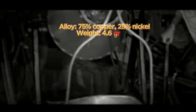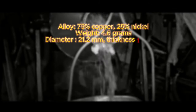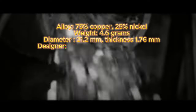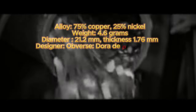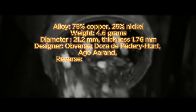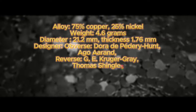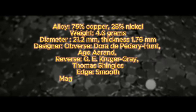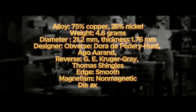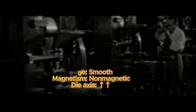It has a weight of 4.6 grams, a diameter of 21.2 millimeters, and a thickness of 1.76 millimeters. The designers and engravers for the obverse are Dora de Pédery-Hunt and Ago Aarand, and G.E. Kruger Gray and Thomas Shingles for the reverse. The edge of the coin is smooth, it is non-magnetic, and it has a die axis in medal alignment, as is the standard for most Canadian coins.